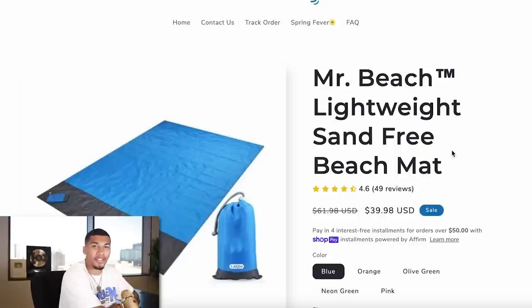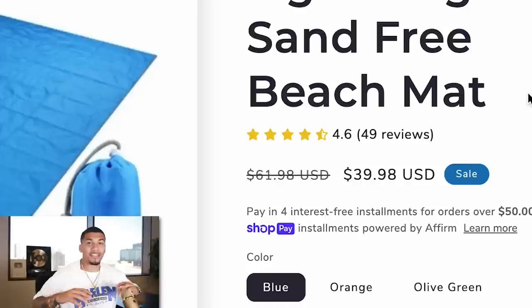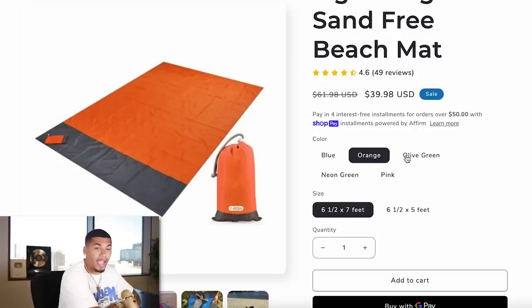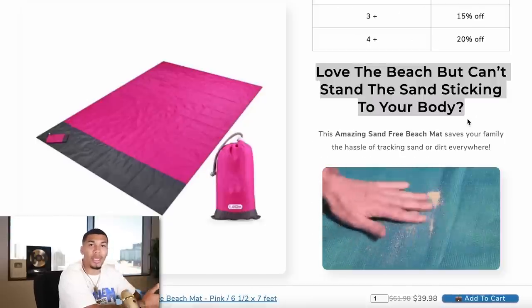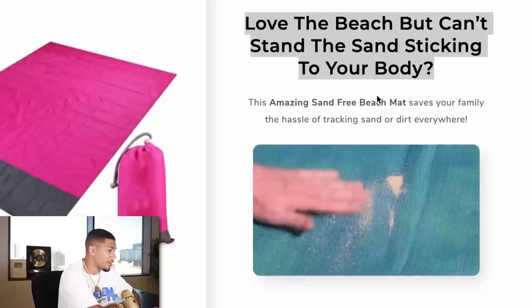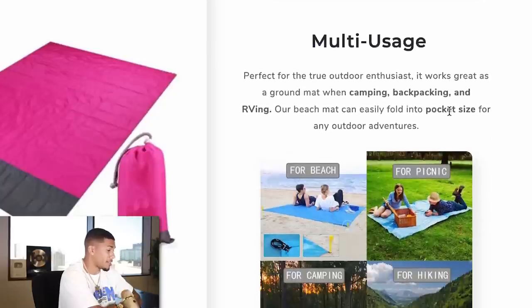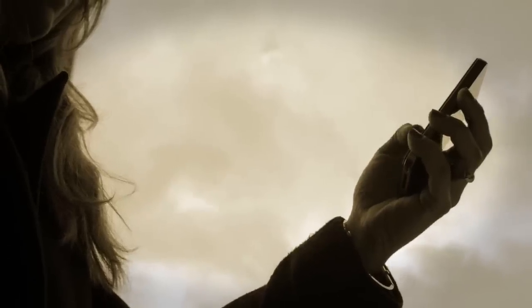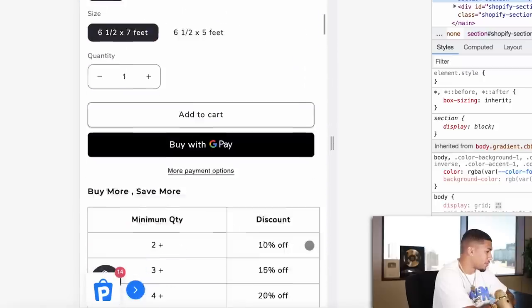Here's the product page for the sand beach mat: high, clean, professional images; the product name; a selling price and compare price highlighting the spring sale; five different variants. Coming down to the product description, I first highlight the problem many consumers have, then give a solution with my product and show how it works — keeping that same format throughout. And don't forget the mobile side: most shoppers are on their phones, so your mobile version has to be top tier.